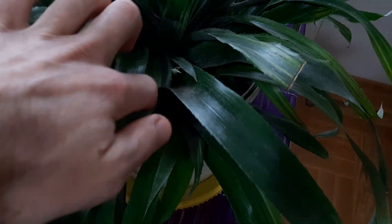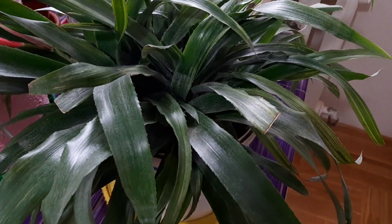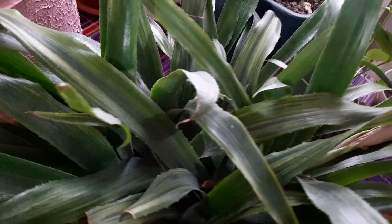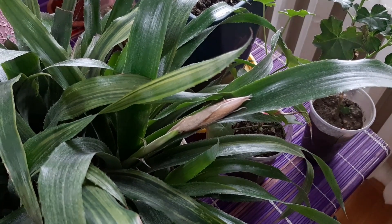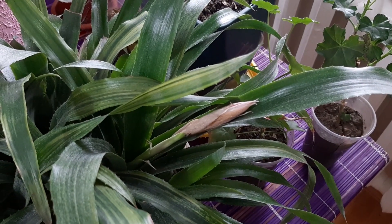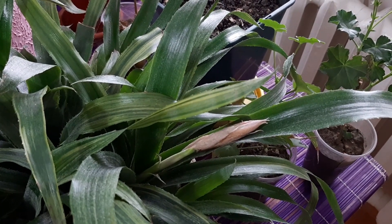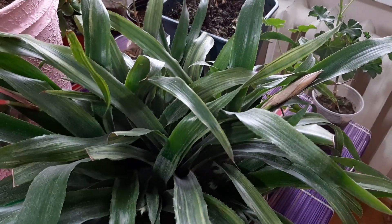Another one will bloom soon — I think with some sun it will bloom. Let's check over there. Just this flower dried out. The plant decided — I don't know why, maybe because it's winter time. There is no power, not so much light in winter time.